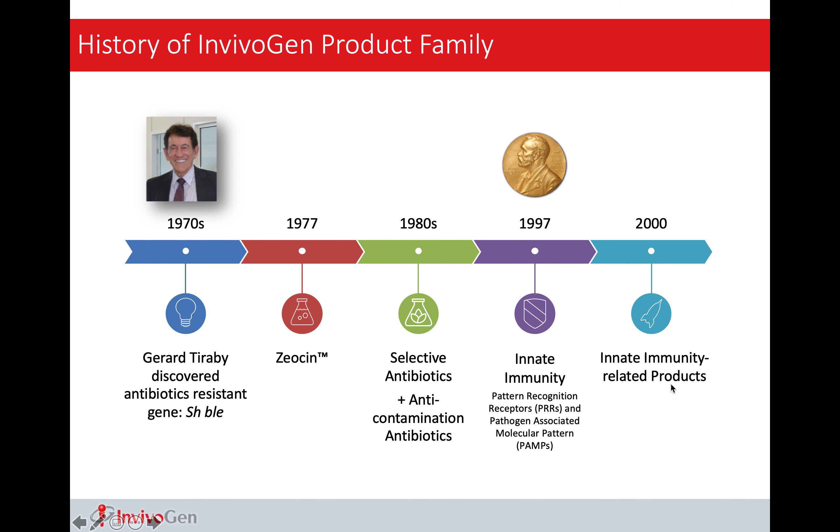First, let me introduce myself. I'm Jasper. I did my PhD at the University of Toronto and University of Hong Kong, studying virology and immunology. After graduation, I continued my interest in immunology, and that's why I joined Invivogen as a technical cell specialist.